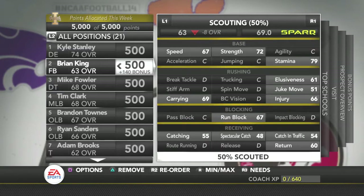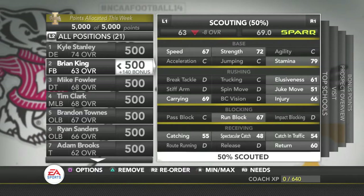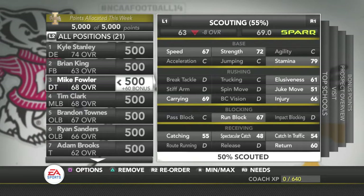Then we've got Brian King as a fullback. I think he's a three-star also. He's not building up to what he wants to be, but I'm only wanting him for his blocking. His injury is really bad, his strength is bad, but we'll see where it goes from here.